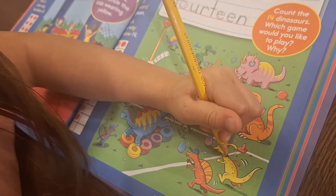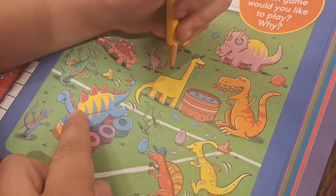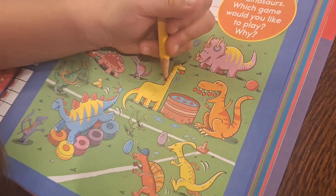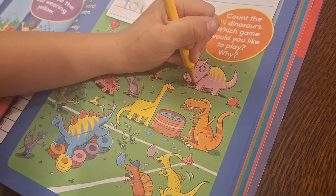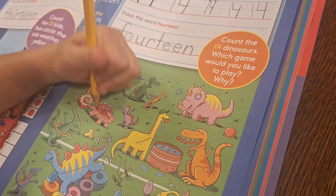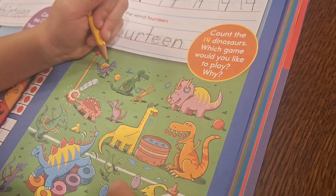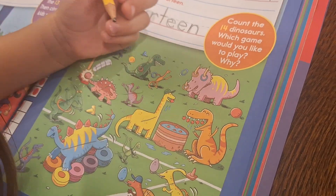One, two, three, four, five, six, seven, eight, nine, ten, eleven, twelve, thirteen — and this little guy: fourteen.